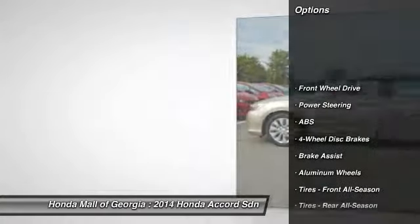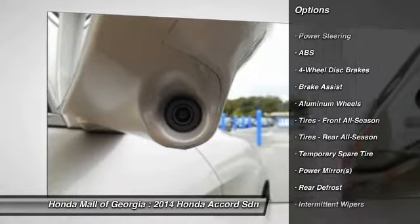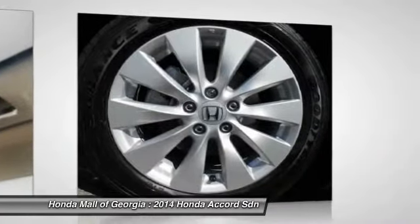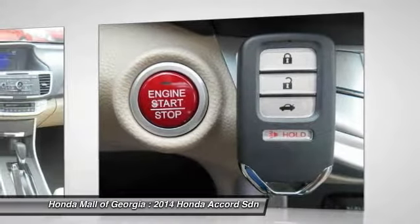Traction control, stability control, steering wheel audio controls, anti-lock braking system, power steering, adjustable steering wheel, floor mats, cruise control, aluminum wheels, four-wheel disc brakes.